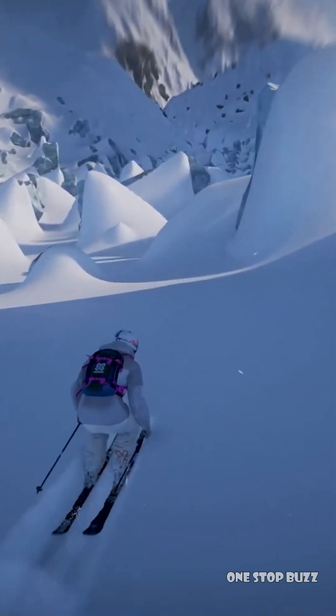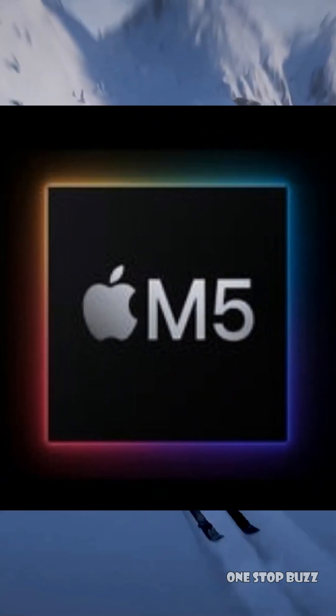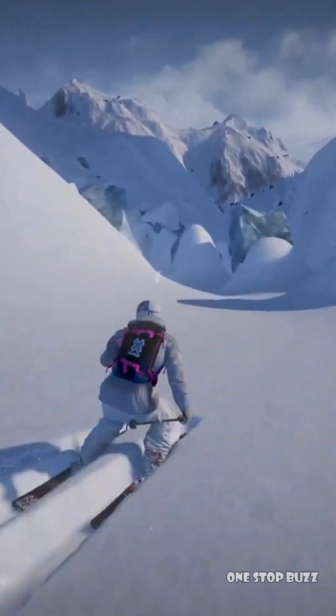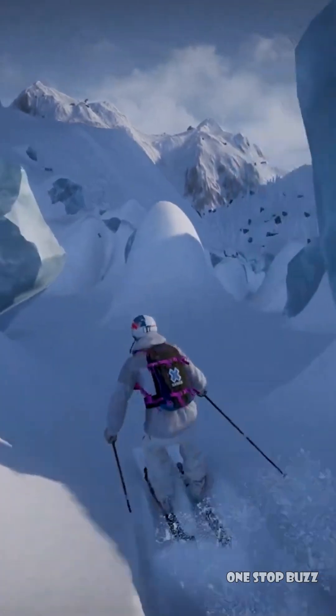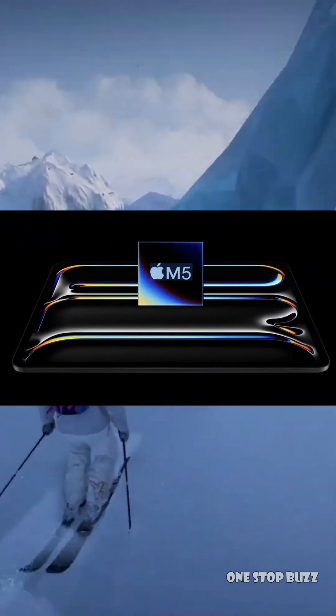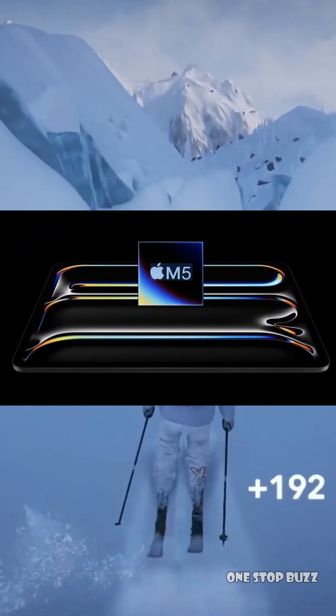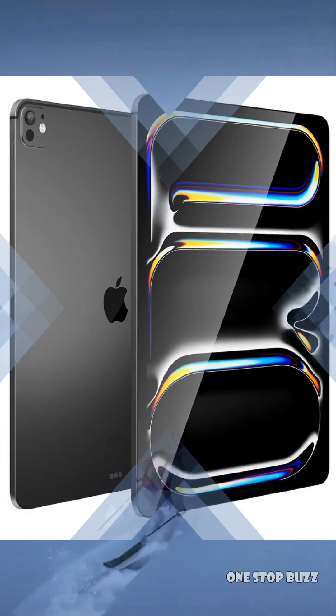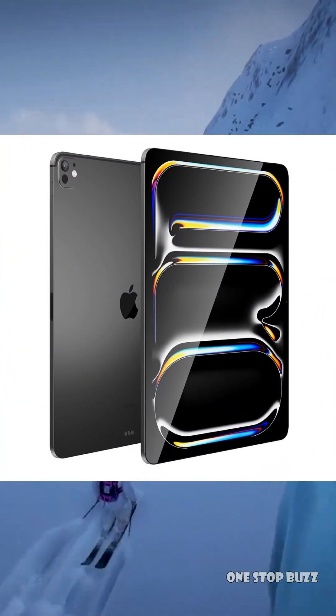Things are moving fast in the Apple world. To recap, we've got a new iPad Air now, an M5 iPad Pro likely coming later this year, and the really exciting news about an M6 iPad Pro with Apple's custom 5G modem potentially launching in the first half of 2027. It sounds like Apple is pushing the boundaries of what's possible with their tablets, and it's going to be fascinating to see these devices when they finally arrive.